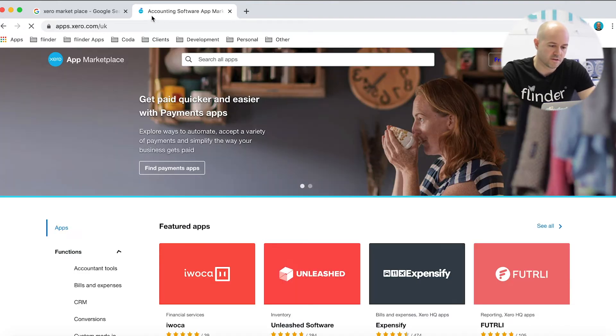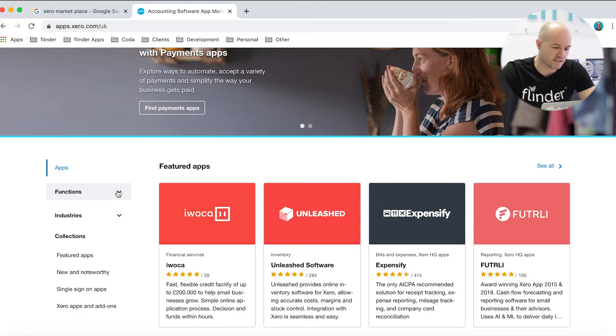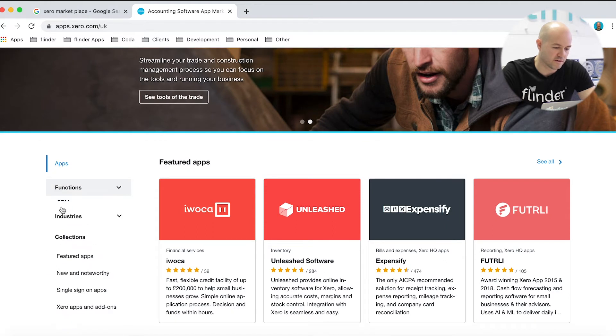First off, you can see some featured apps here at the top of the homepage. Or you can search by function on the left-hand side here — by accountant tools, CRM, debtor tracking, those sorts of functions.